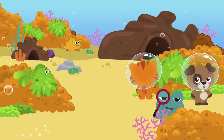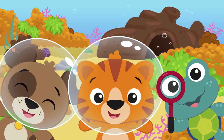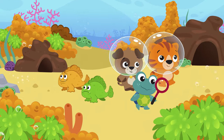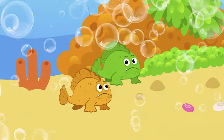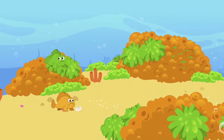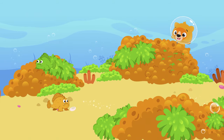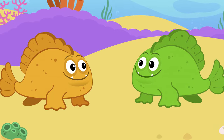We're playing hide-and-seek in the tropical sea. Where could all those frogfish be? They're hard to be seen, orange and green. Can you find them? Let's see. We're playing hide-and-seek in the tropical sea. Where could all those frogfish be? They're hard to be seen, orange and green. Yes, you found them! So did we.